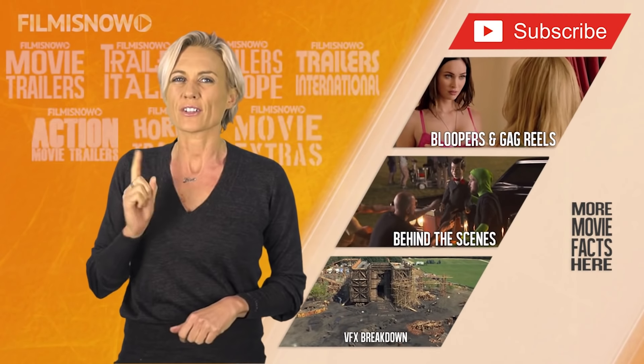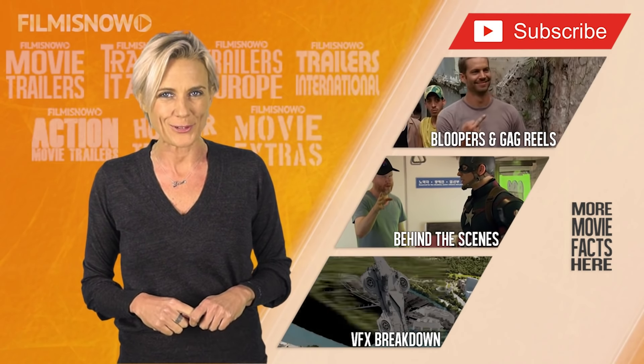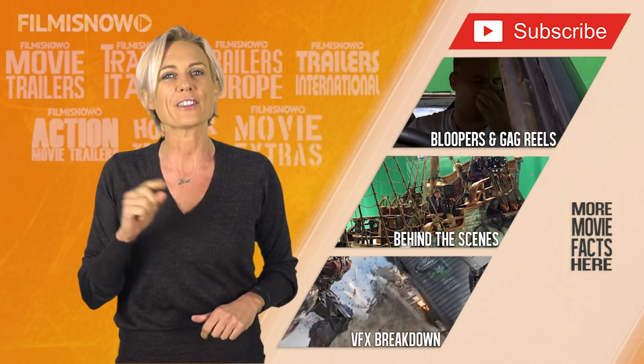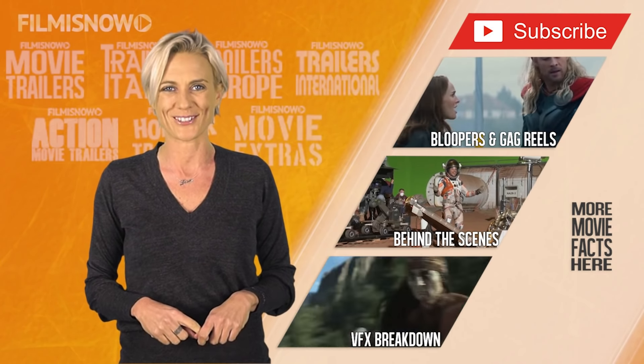So did you like that video? Now, I've got an interesting fact for you. Did you know that The Dark Knight made more money in its first six days in the US than Batman Begins made in its entire domestic run? Now, for this and more movie facts, click on more videos or click on the playlist for more trailers.